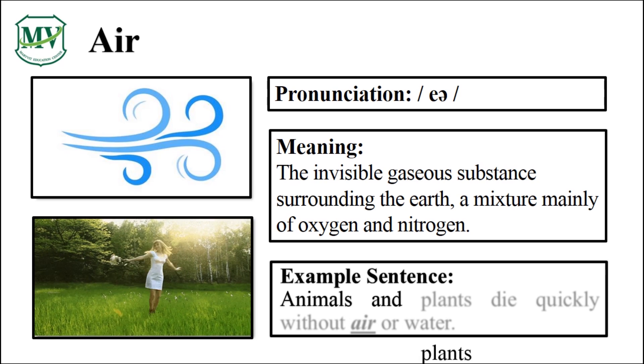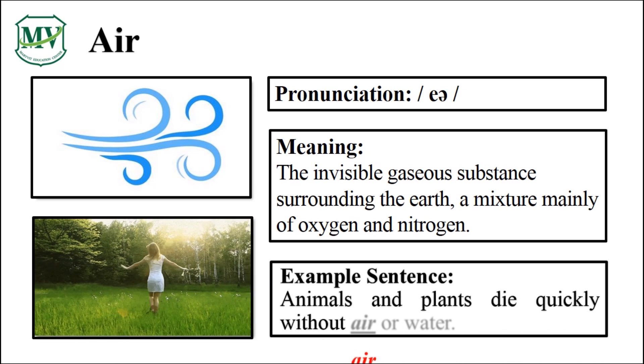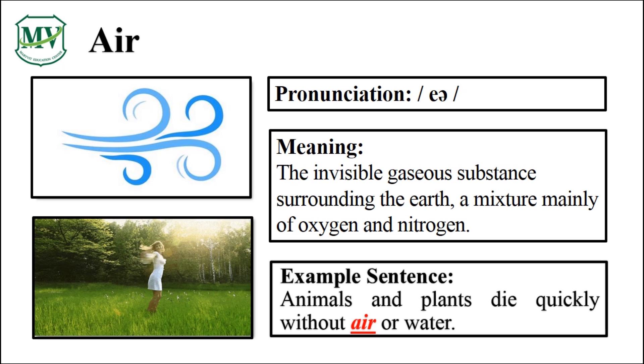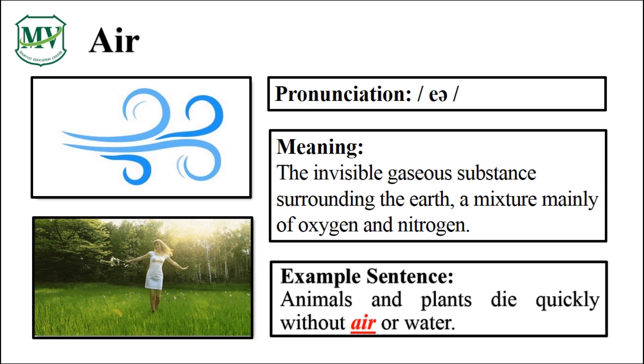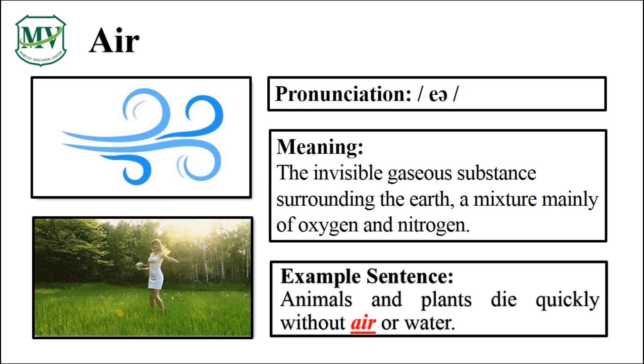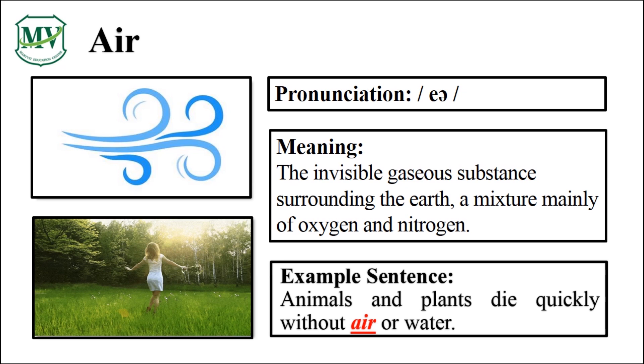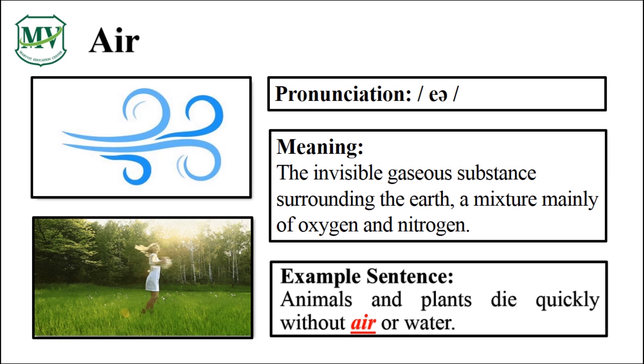Animals and plants die quickly without air or water. Can you try reading the sentence on your own? Great!